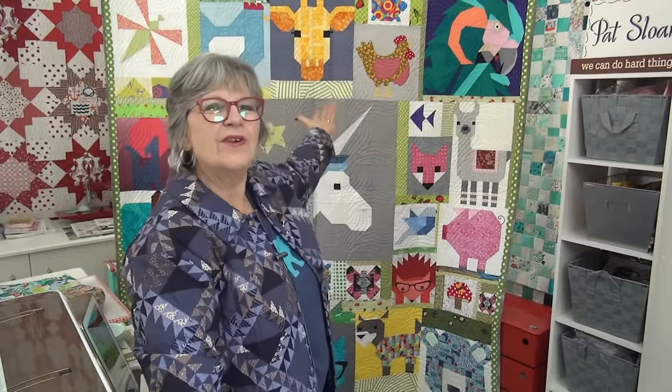Hi, it's Pat Sloan here! Guess what — it is critter day! We're going to talk about the critters, talk about Quilted Witch, and do some work on sewing a unit together, plus a few other things.